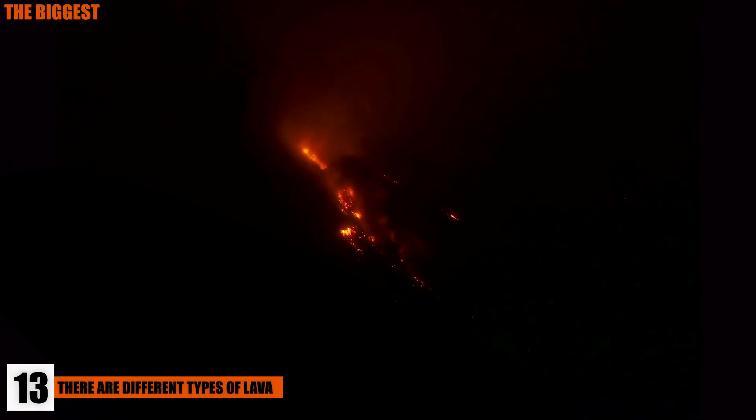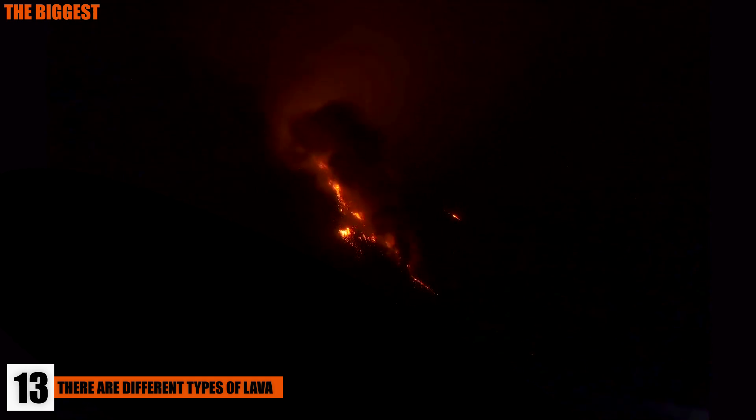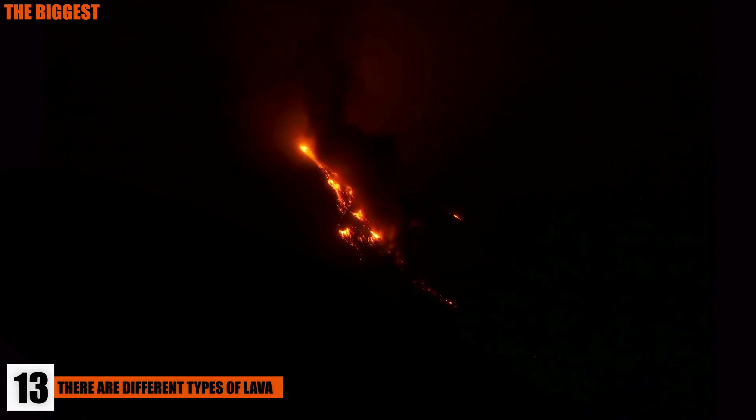13. There Are Different Types Of Lava. For the most part, there are three main types of lava: mafic, intermediate, and felsic. These three are also called basaltic, andesitic, and rhyolitic, and they are the three most common types of lava, although there are more, but they're very rare.